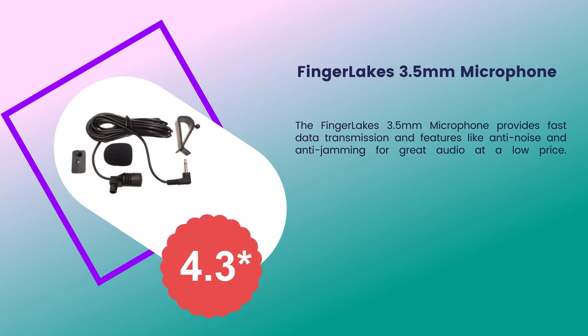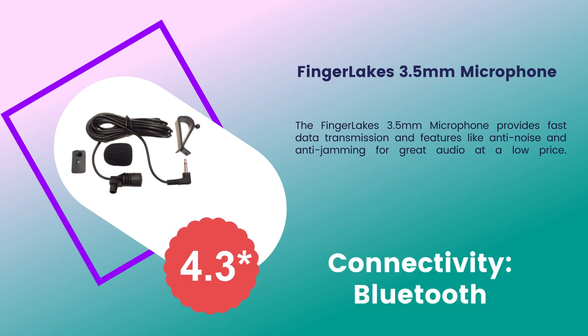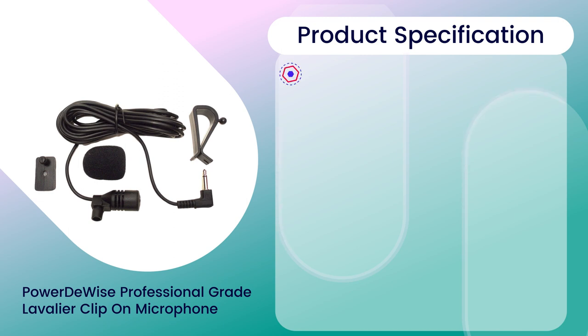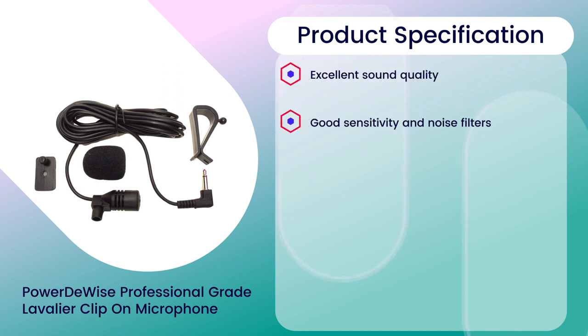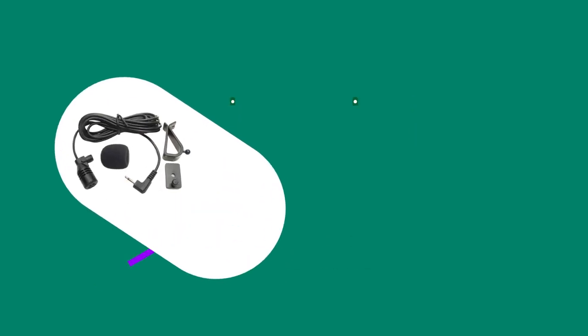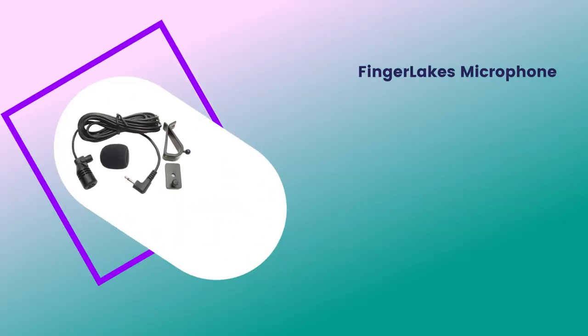Number two: Fingerlakes 3.5 millimeter microphone. Rating: 4.3 out of 5. Connectivity: Bluetooth. Product specifications: excellent sound quality, good sensitivity and noise filters, fast and accurate data transmission, anti-noise and anti-jamming capability, adopting electric condenser cartridge.